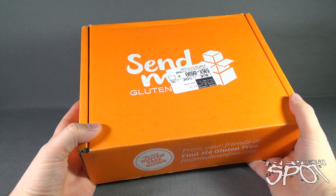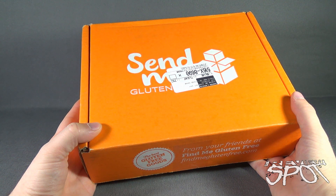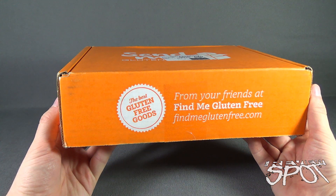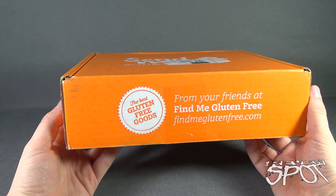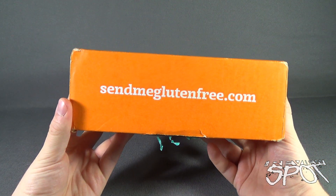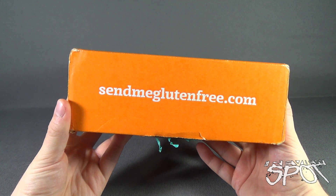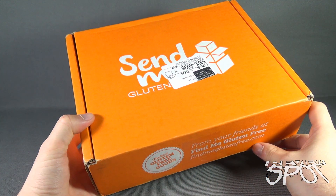Today's subscription spot, we are having a look at the Send Me Gluten-Free monthly subscription box service — the very best in gluten-free foods delivered to your door every single month from your friends over at findmeglutenfree.com. If you're trying to find ways to cut gluten out of your diet or eat a little bit healthier, sendmeglutenfree.com is your destination to have one of these boxes delivered to your house.